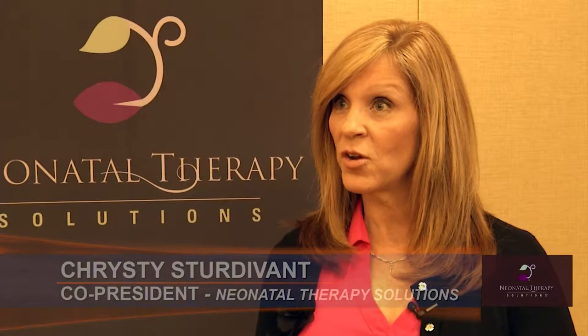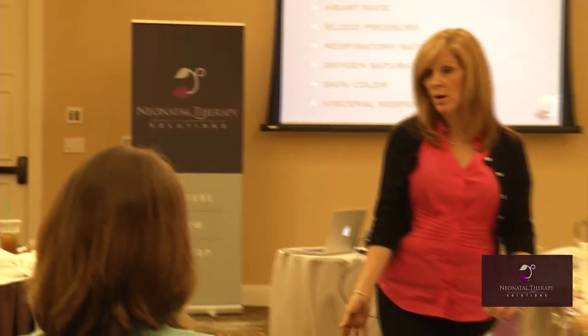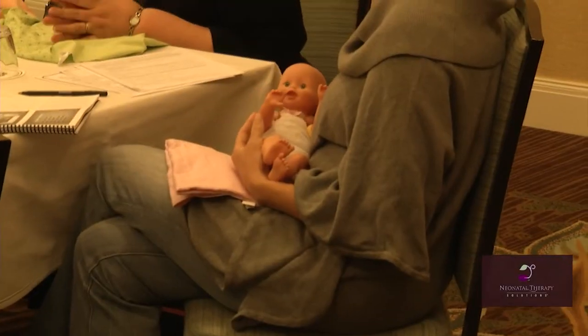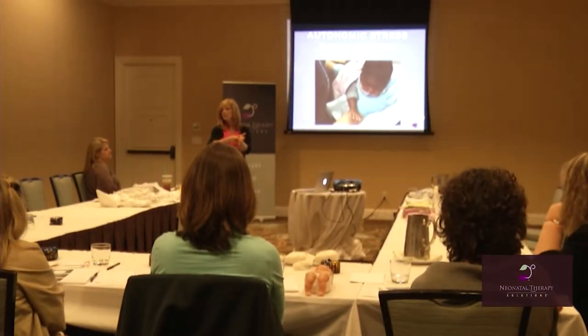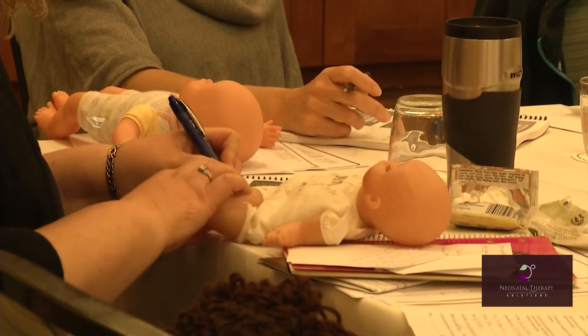This is an introductory course, so we go over equipment that is found in the neonatal intensive care unit. We go over positioning equipment from the big picture down to what's in the bedside and what the baby's equipment is. We go over theory and models of practice — what is the science behind what we do, what are the theories behind what we do — because we have to understand those theories of practice in order to be able to touch a baby and interact with a baby.